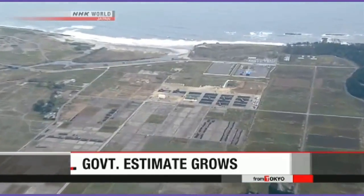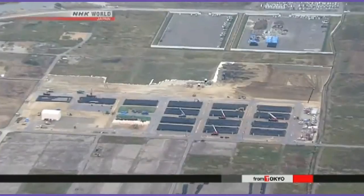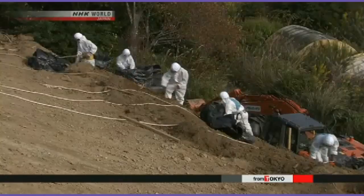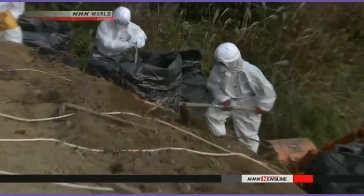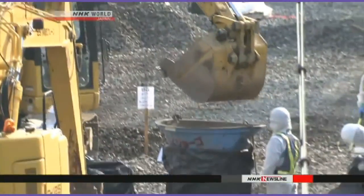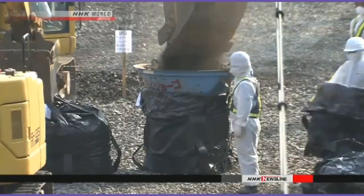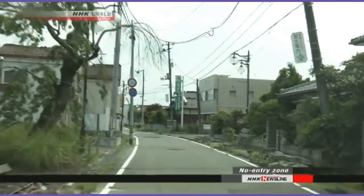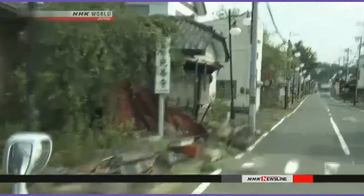That figure includes money for decontamination work and building facilities to store contaminated soil and waste material. The new estimate is higher than the amount given three years ago, with officials citing increases in personnel costs. The cost of decontamination work in and around Fukushima will exceed $36 billion, and construction of intermediate storage facilities will require about $14 billion — compared to a previous combined estimate of $31 billion. Officials say the amount could increase even more, as the latest estimate excludes the cost of cleaning up areas where radiation levels remain too high for residents to return.